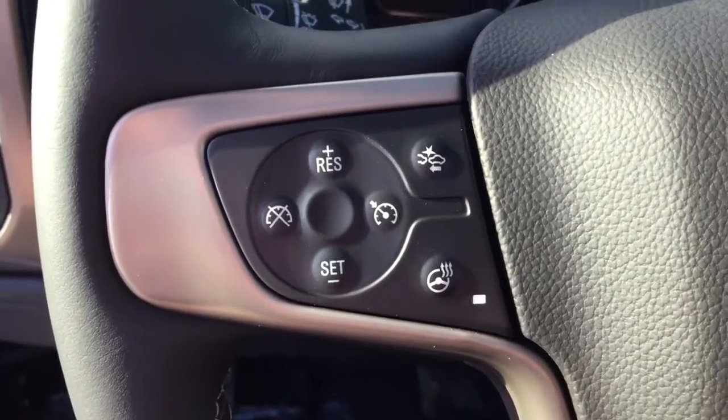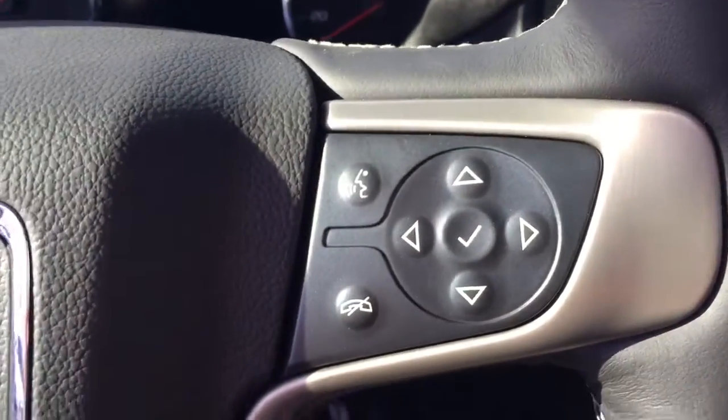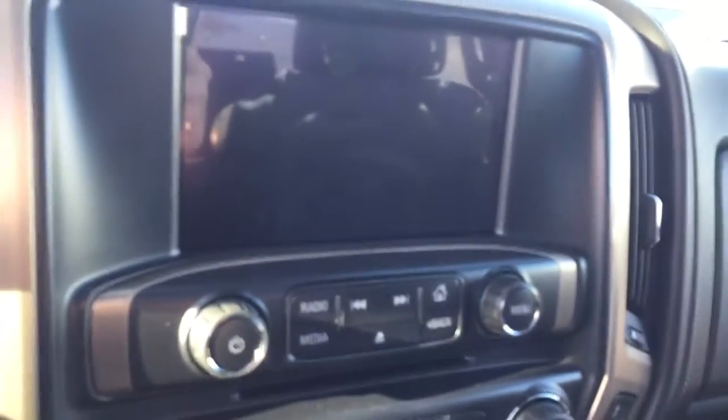On the steering wheel we have cruise control, forward collision alert, heated steering wheel, Bluetooth capability, media controls, and navigation.